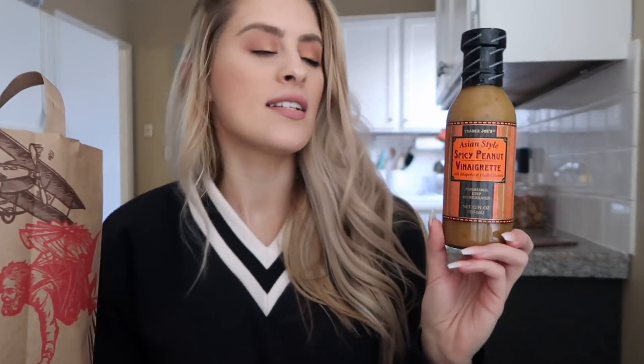We already went through a bottle of this. This is the Asian style spicy peanut vinaigrette. Where Trader Joe's gets you is they have samples in the back, and they made a bomb stir fry and put this in it — it's so freaking good. Now listen, are the macros phenomenal? No, definitely not. But it's really good.